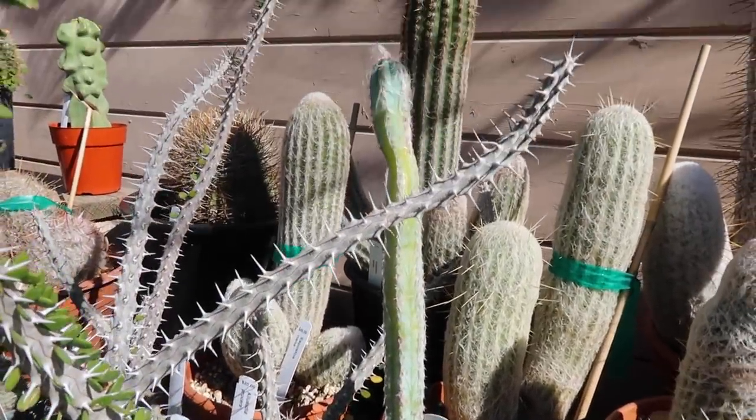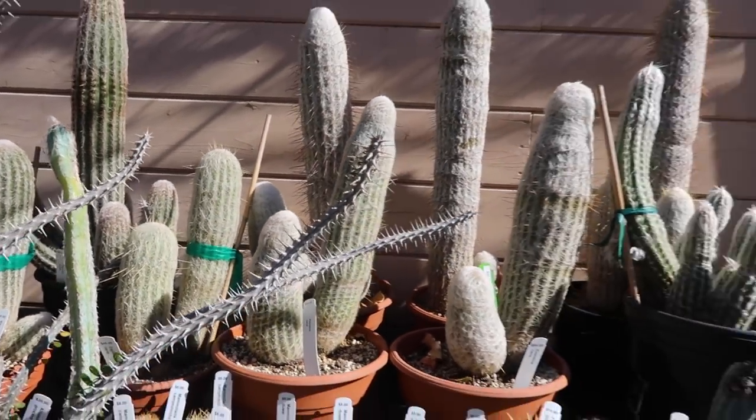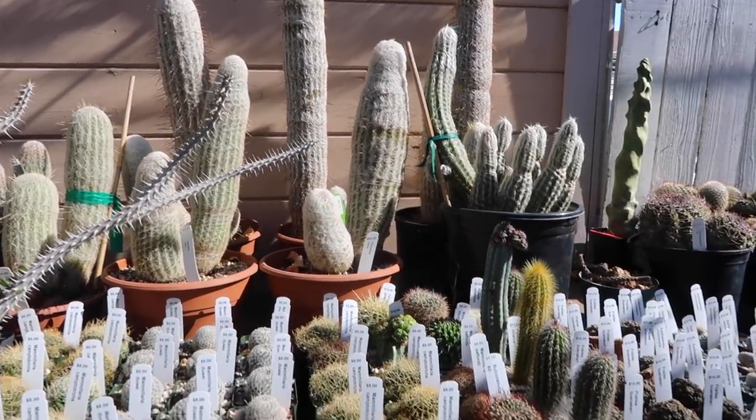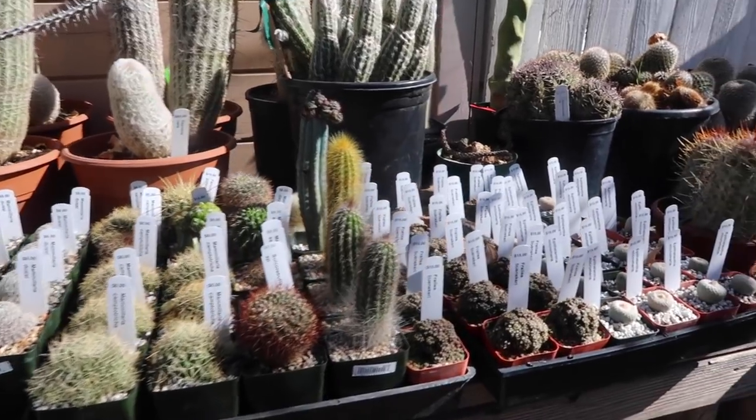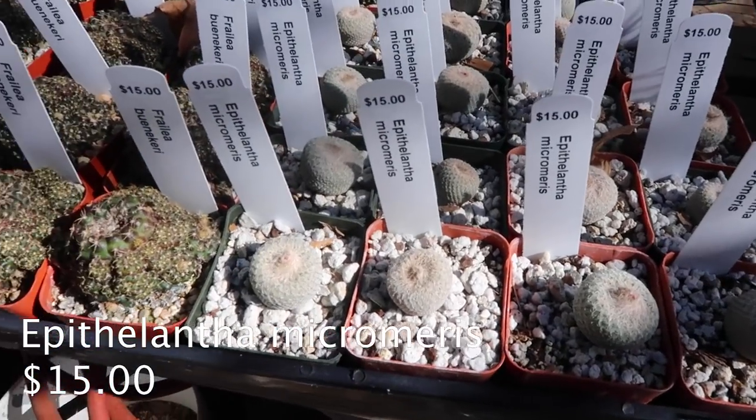This guy's really tall — there's hair on top. These are just fuzzy babies, hairy babies. These kind of look like little acorns or something.